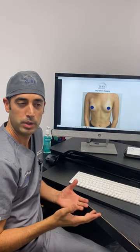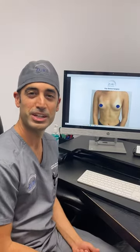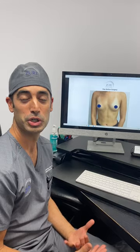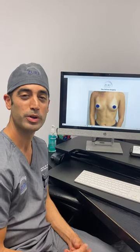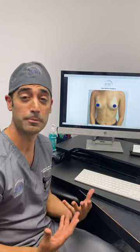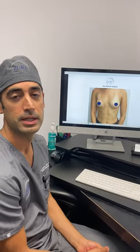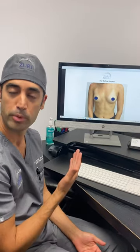The reason that we wanted to show the video is because a lot of our patients sometimes get a little bit angry — they're anxious about what they're going to look like down the road. So we wanted to show an example of a young woman who came to us here at Zuri Plastic Surgery. She had a breast augmentation.